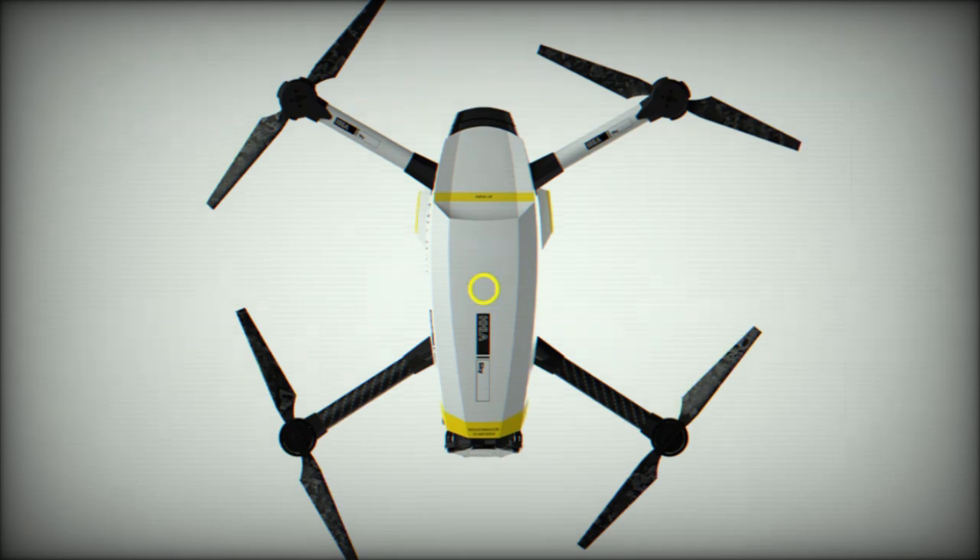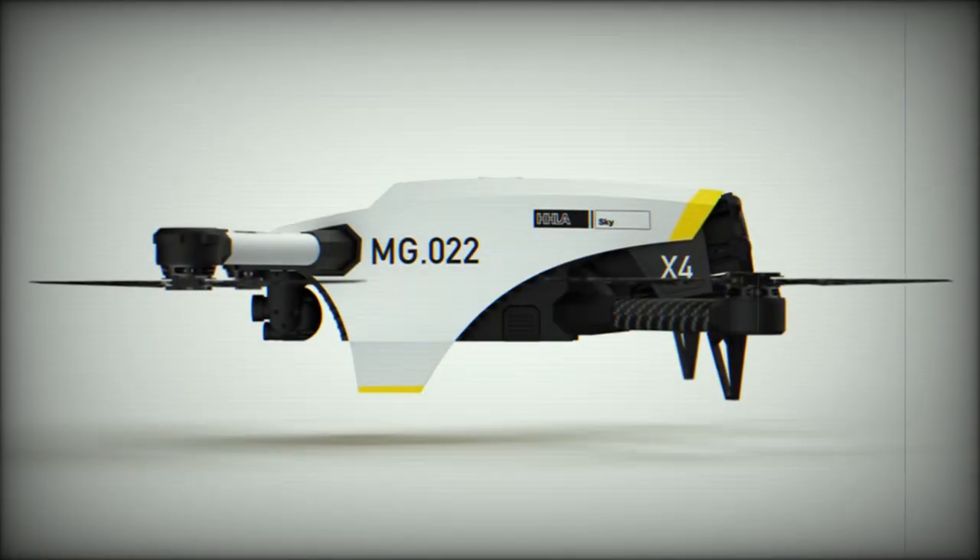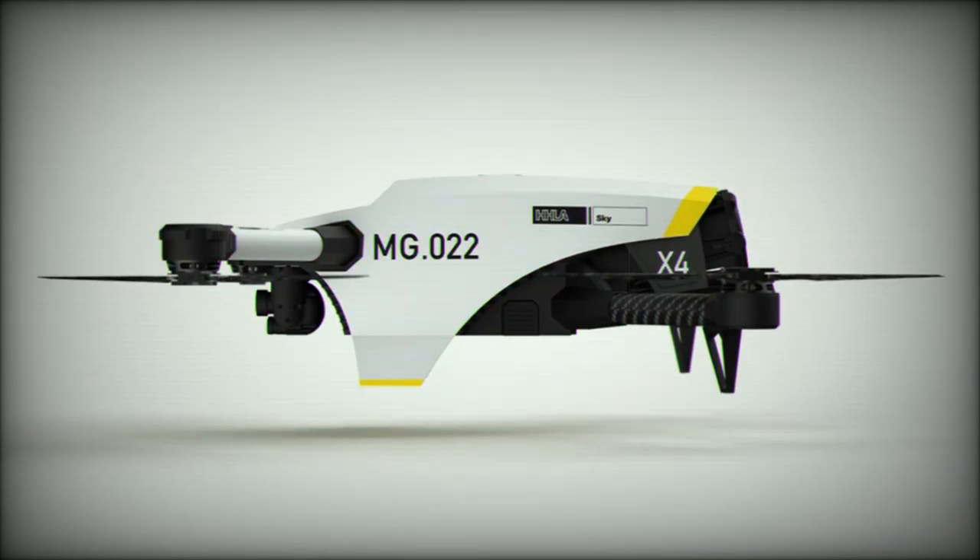Additionally, the drone includes an infrared position light, increasing safety during low-light operations, making it suitable for day and night missions alike.